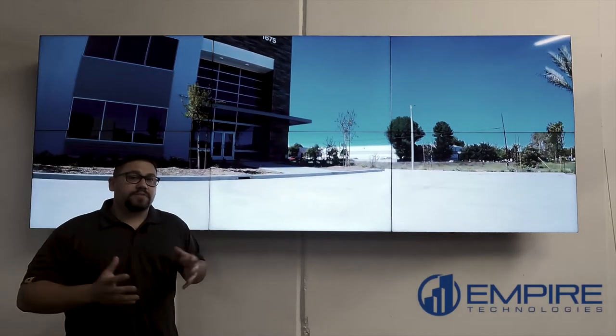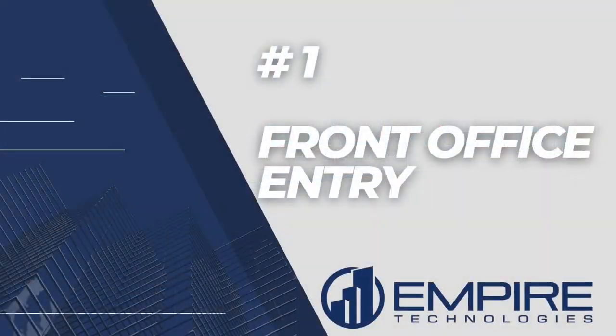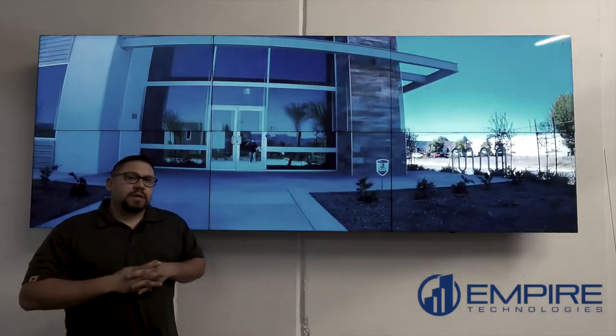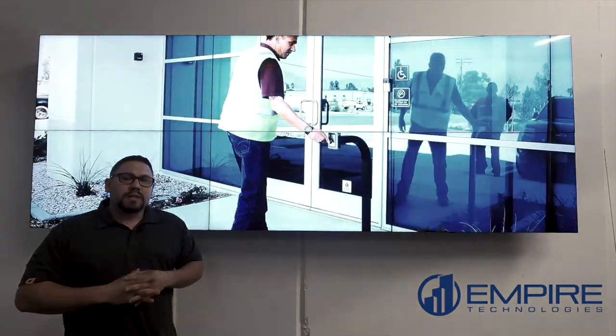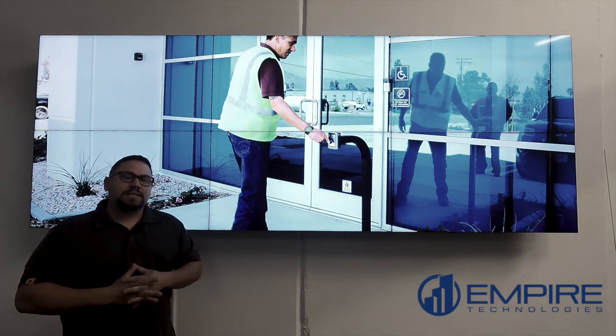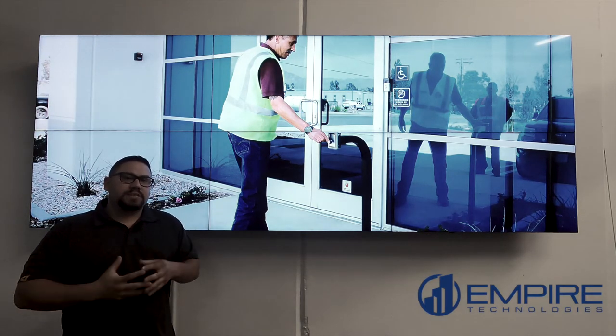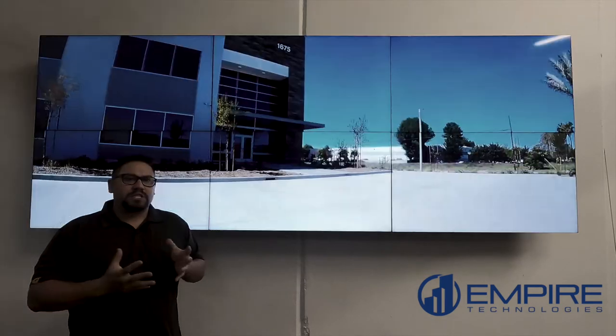Area number one is your front office entry. This is the main entrance for your office employees. This is also where a lot of visitors come, and so it's really important that we get this door access controlled. The problem is, a lot of businesses leave this door unlocked during normal business hours, which creates a huge vulnerability for anyone just to walk in.